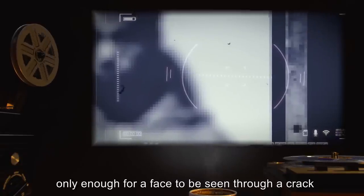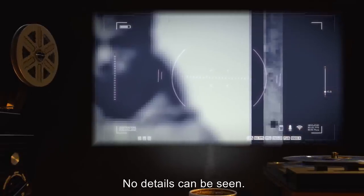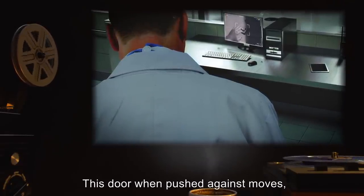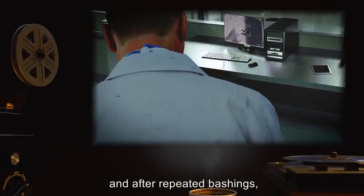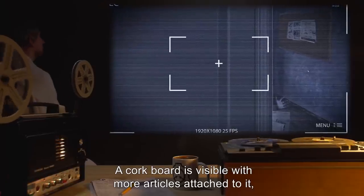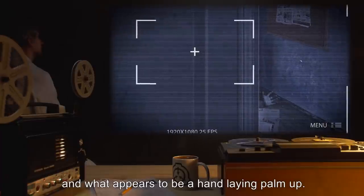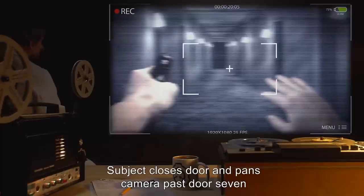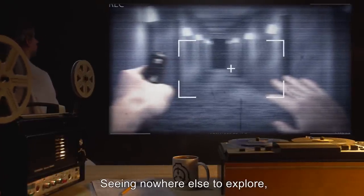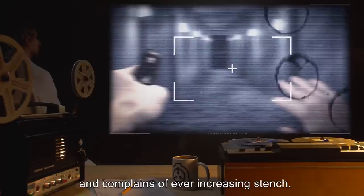No details can be seen. Subject investigates the second door on the right with no mention of anything out of the ordinary. This door when pushed against moves, and after repeated bashings, moves enough to view inside at an angle. A corkboard is visible with more articles attached to it. The top of a box of cereal can be seen on the floor, and what appears to be a hand, laying palm up. Subject closes door and pans camera past door seven, which remains closed. Seeing nowhere else to explore, subject requested to return. Subject poses no protest, and complains of ever-increasing stench.